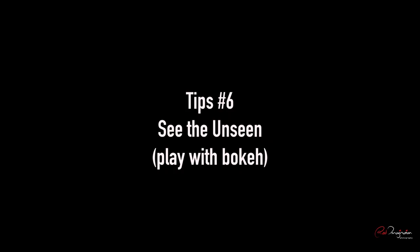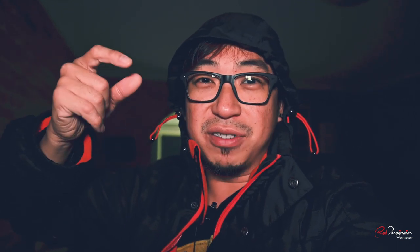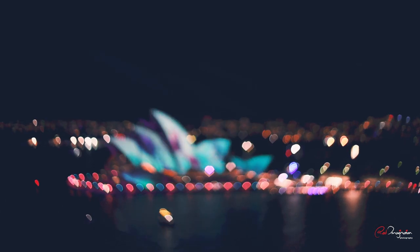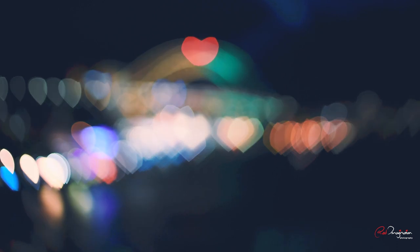For the next tip, I call it 'see the unseen.' Basically, you take shots intentionally while the object is not in focus. To avoid the camera regaining focus when you press the shutter button, I recommend switching to manual focusing mode. You can see the landscape turning into beautiful colourful bubbles, and you can control how big the bubbles are by turning the focusing ring on your lens.